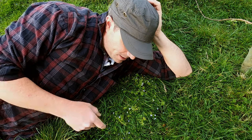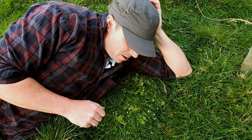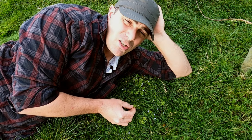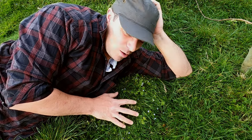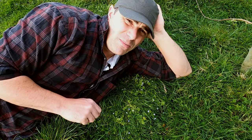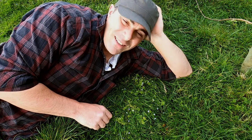So there we go — speedwell. It is tiny, and I'm not entirely sure you can get the best effect from this camera and video, but I hope it's given you enough to go out and find it yourself. It is common, you will find it if you have a good look. And as I always say, get down, get close, and you can really start to pick out the detail. These little flowers are tiny, but wow, they are beautiful. Speedwell — hope you can find it and good luck.